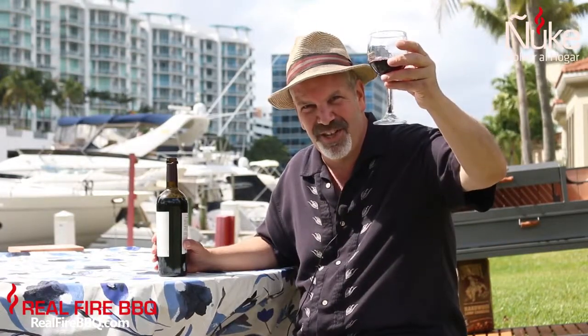Don't forget, for more information take a look at realfirebbq.com. You're going to get some great information, some specifications, and some more videos. Be good, y'all.